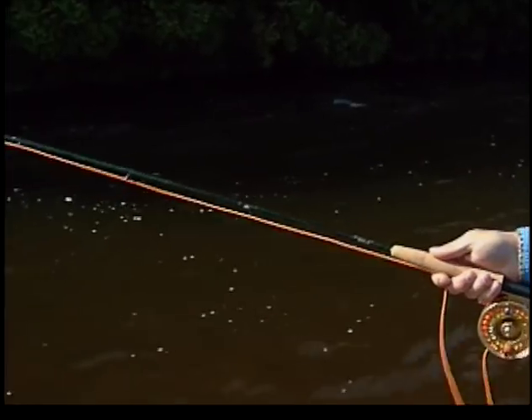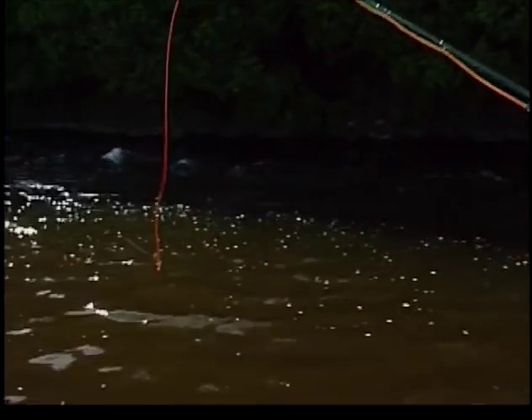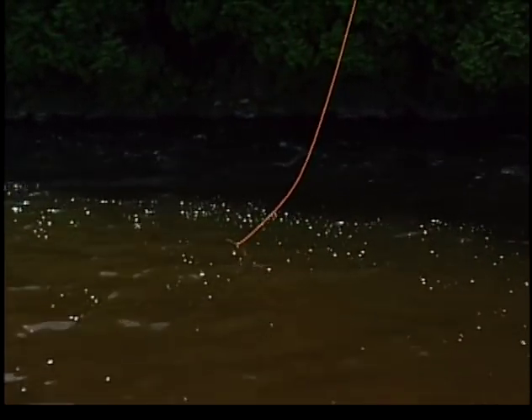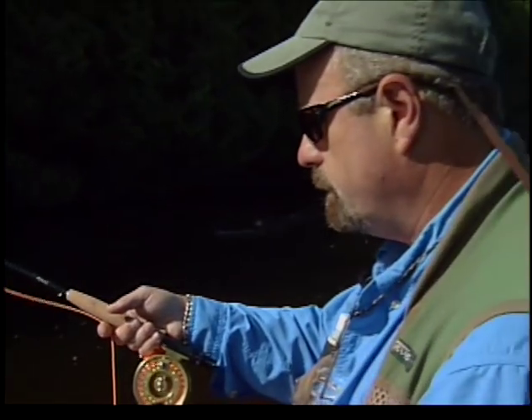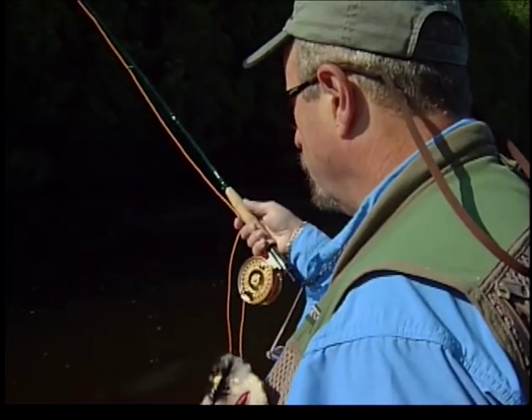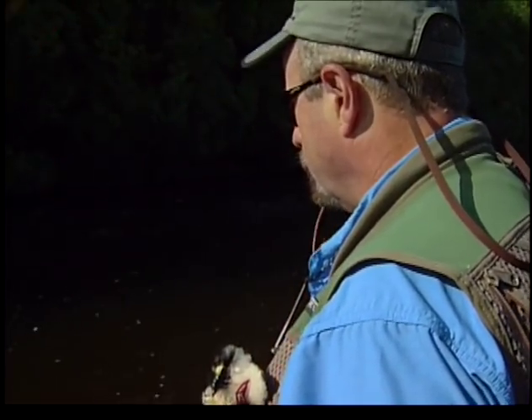If you don't hang up once in a while, you are not deep enough. You need to use a minimum amount of line, keep as much off the water as possible, and closely follow its path downriver, continuously mending and adjusting the drift to ensure your fly appears natural to the trout.